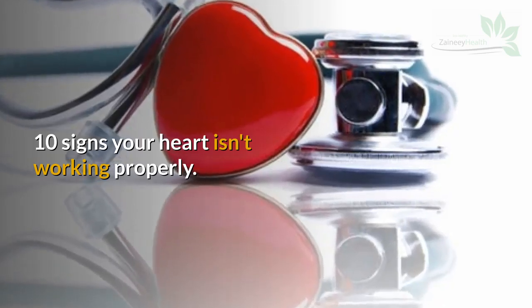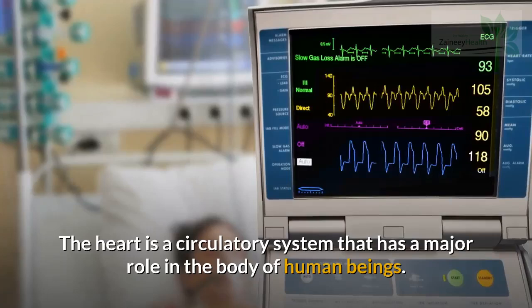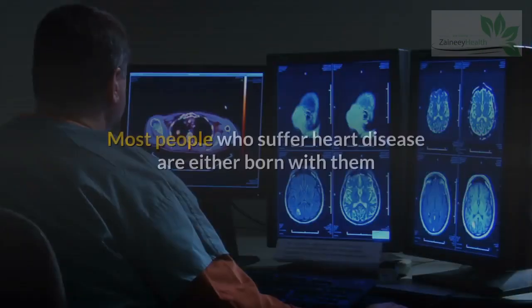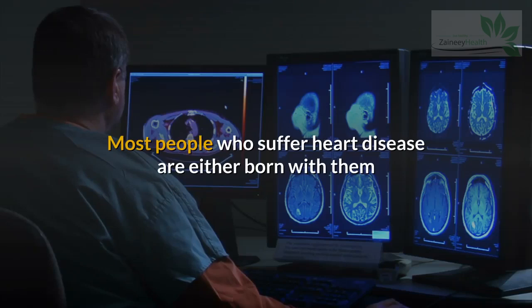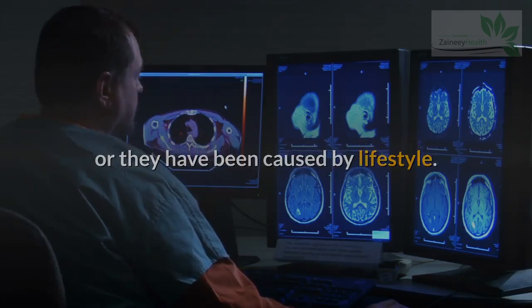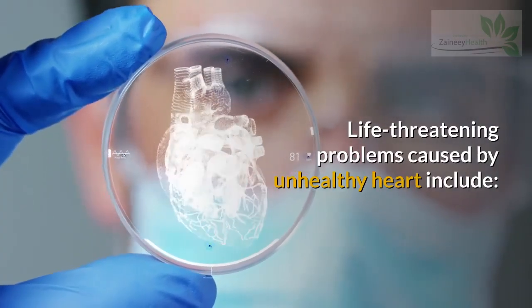10 Signs Your Heart Isn't Working Properly. The heart is a circulatory system that has a major role in the body of human beings. Most people who suffer heart disease are either born with them or they have been caused by lifestyle. Life-threatening problems caused by an unhealthy heart include: